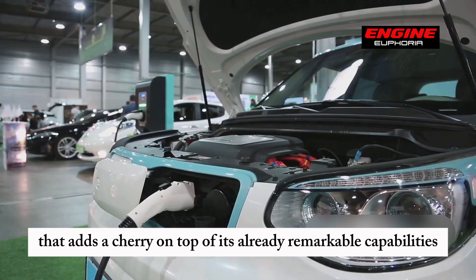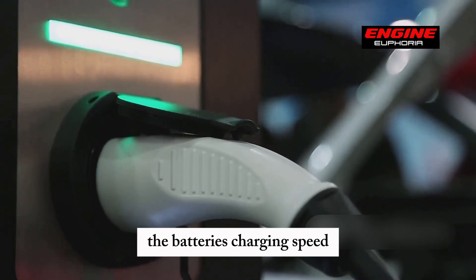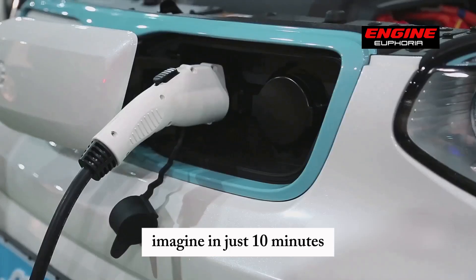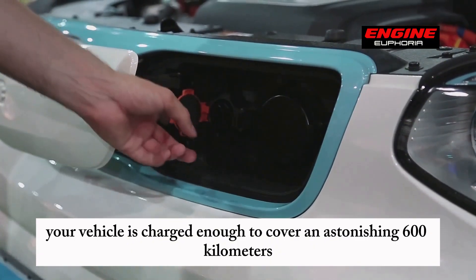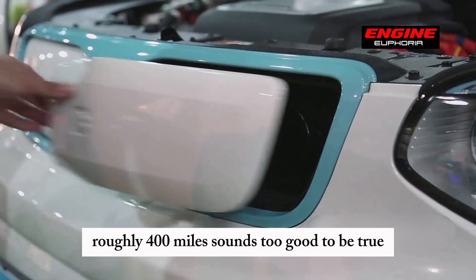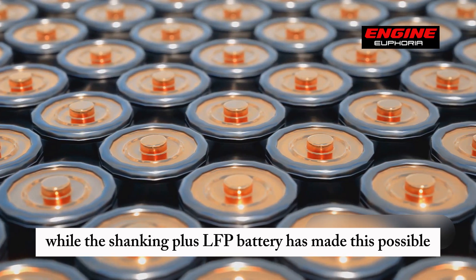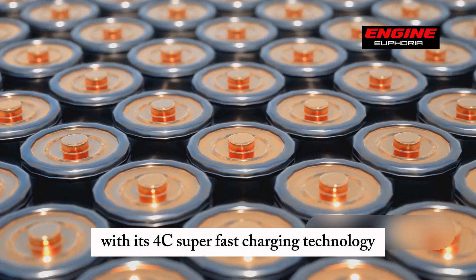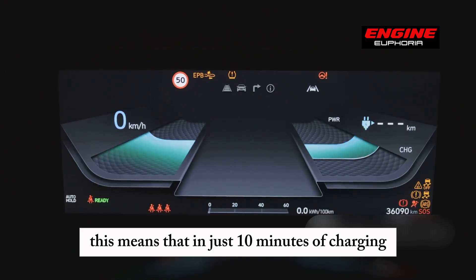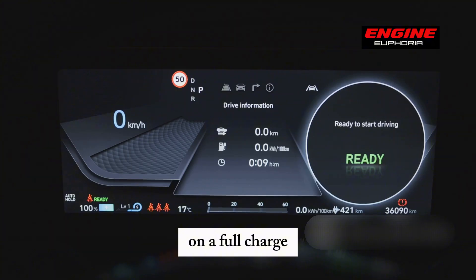Here's another feature that adds to its already remarkable capabilities: the battery's charging speed. Imagine in just 10 minutes your vehicle is charged enough to cover an astonishing 600 kilometers, roughly 400 miles. The Shanking Plus LFP battery has made this possible with its 4C super-fast charging technology. This means that in just 10 minutes of charging, you can achieve a range that most EVs struggle to offer on a full charge.